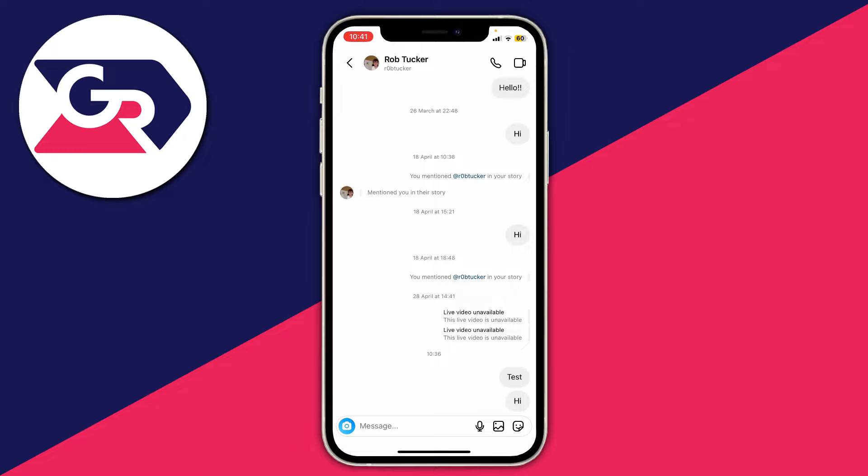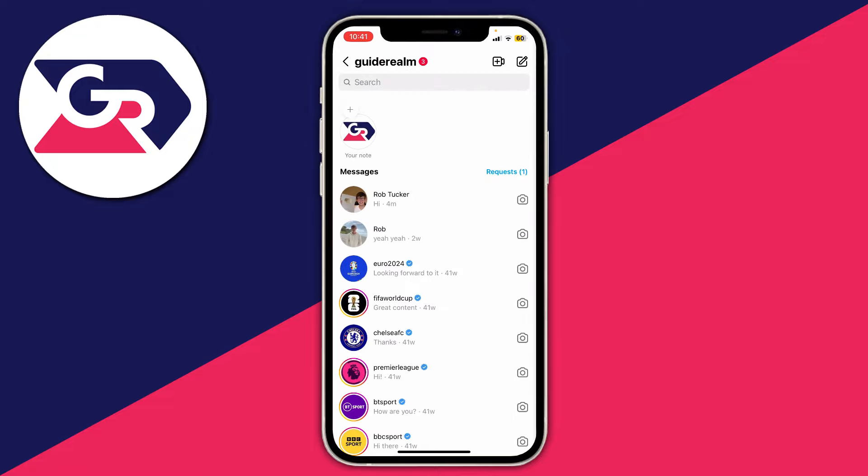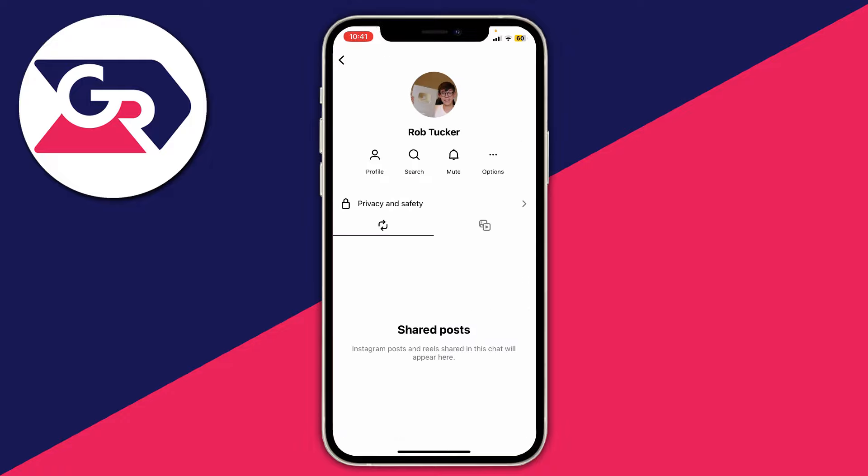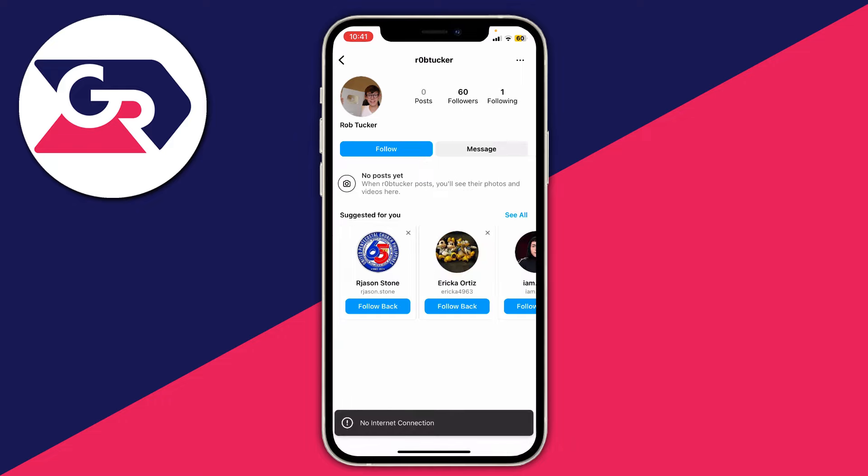The next thing you want to do is head to their profile. You can do that from their messages — click on the message you have with them, then click on their name at the top, and then click on profile. When I try and look at this it says no internet connection, which is a sign I've been blocked. Also when I try to follow the user it says following and then instantly unfollows me, which is another sign you've been blocked.